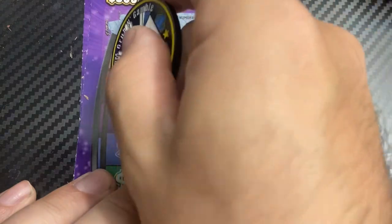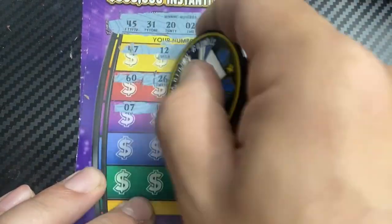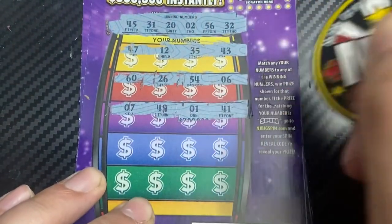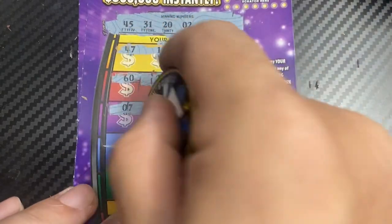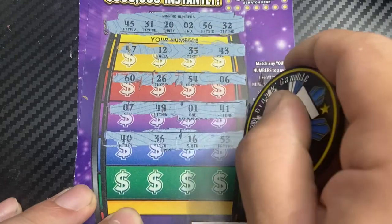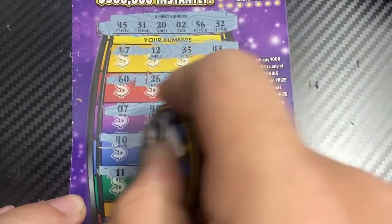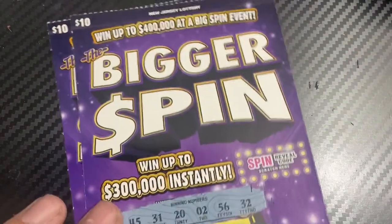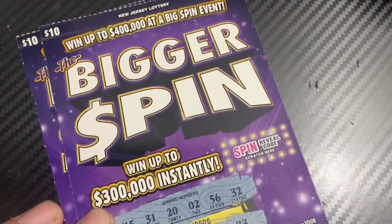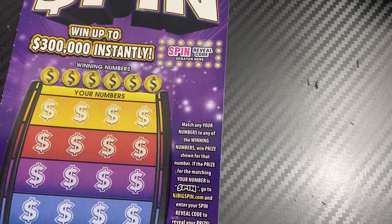Nope, nothing there. Next row: 60, 26, 54, and 6, 7, 49, 1, 41, 40, 36, 16, 53. Last row: 11, 18, 19, 59. So going for three — down to the very last ticket of this session.